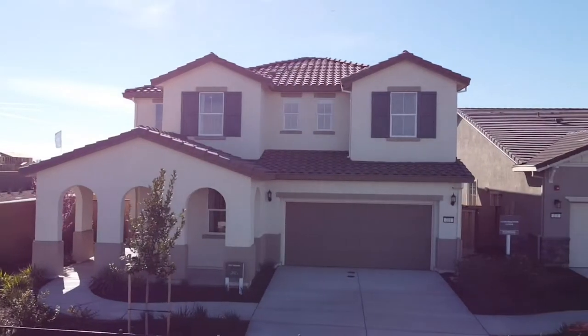Hey guys, Brandon Leon here, your Sacramento-area realtor. I am here at Richmond American Homes in Lincoln, California, and we are going to tour model number three, which is Sienna.